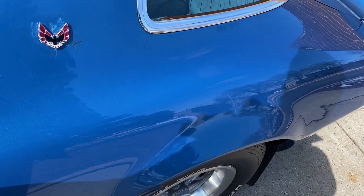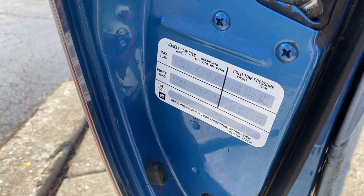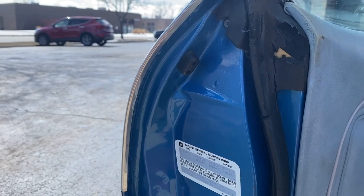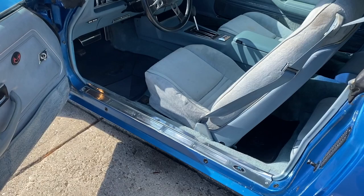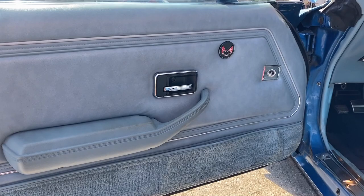The doors both open and close as they should. And as you see here, stickers are in place. Look how nice the metal is in the door as well. Your interior is all original - door panels, carpet, seats front and back, headliner, your console, your dash - mint. All the interior is mint. Let me get closer up so you can see how nice the Fisher moldings are.